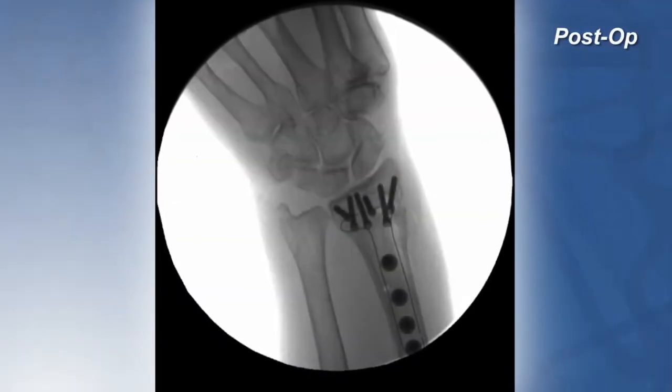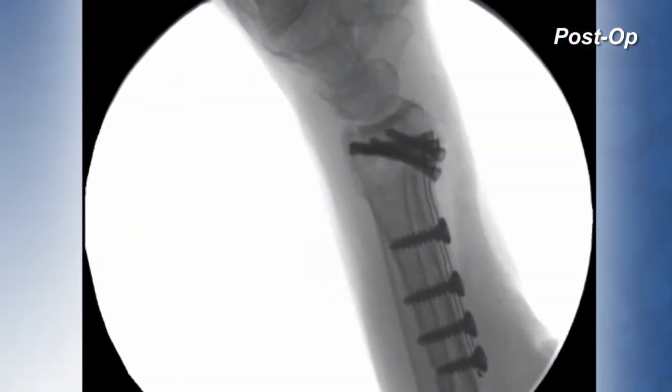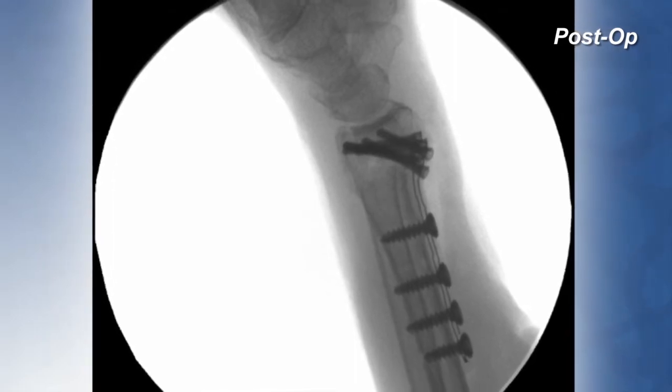I chose the Peak Optima Ultra Reinforced because it offered both the cyclical fatigue strength as well as the improved modulus of elasticity which would potentially lead to faster bone healing. Surgery went uneventfully and she got an anatomic reduction.